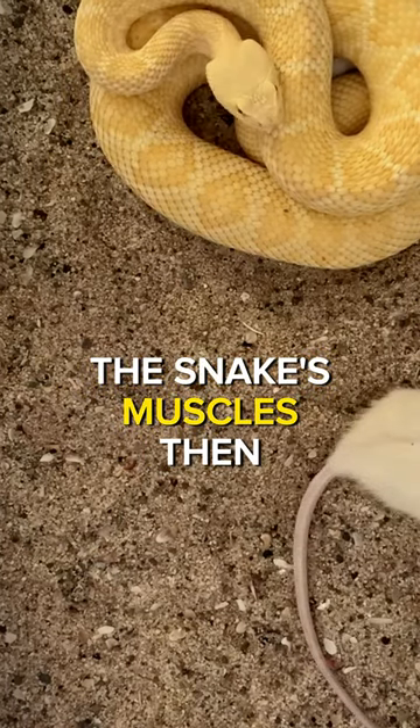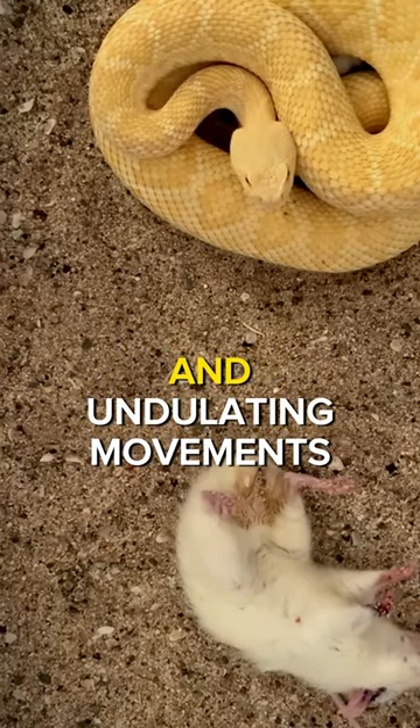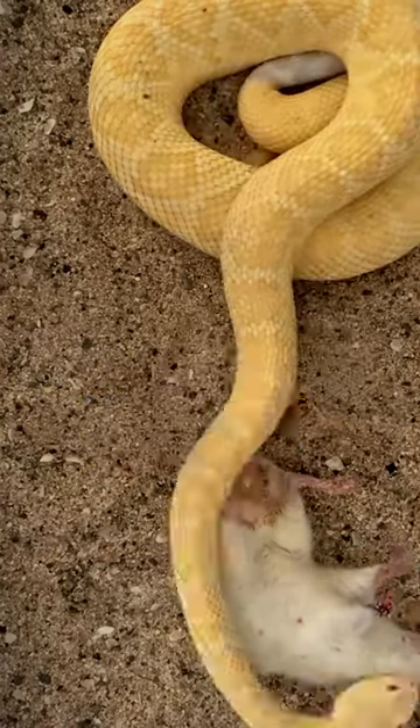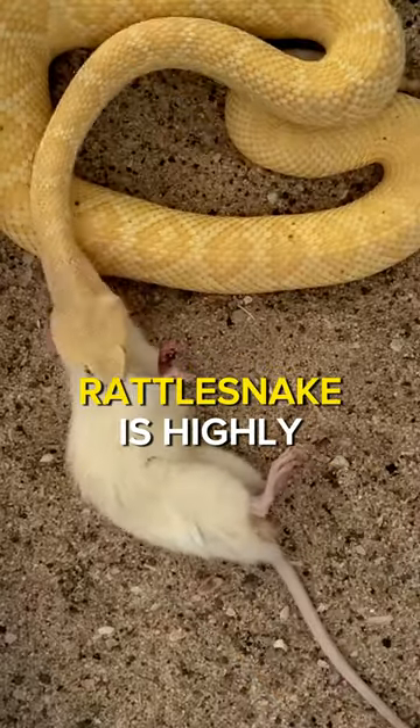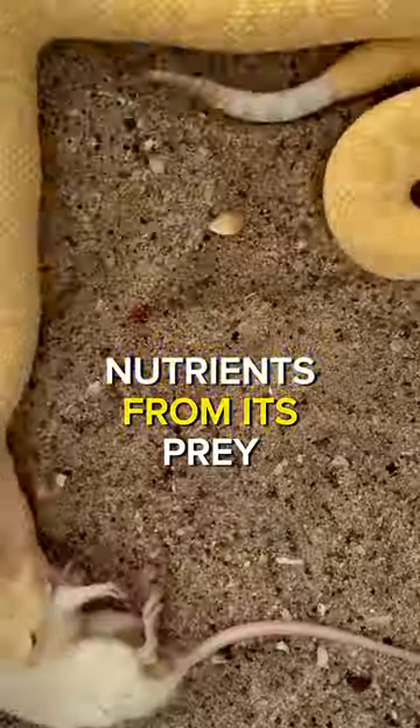The snake's muscles then contract and move the prey down its body, aided by a combination of gravity and undulating movements. The digestive system of a rattlesnake is highly efficient, allowing it to break down and assimilate the nutrients from its prey quickly.